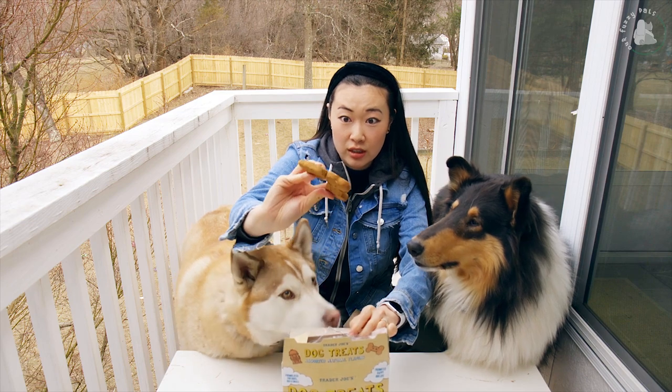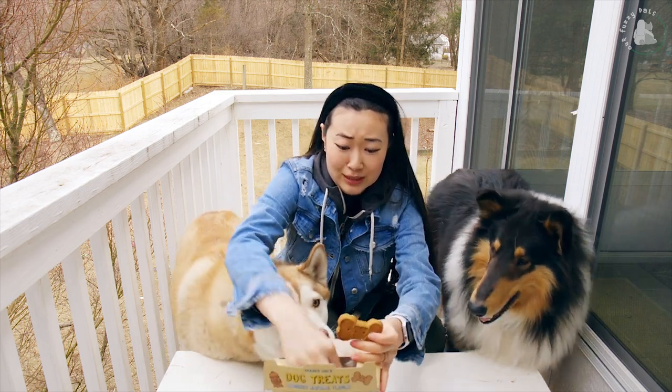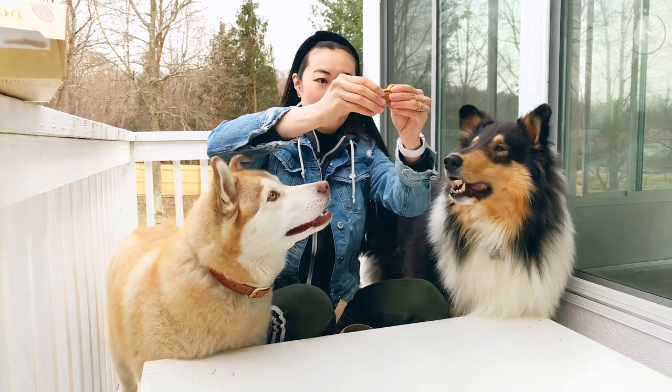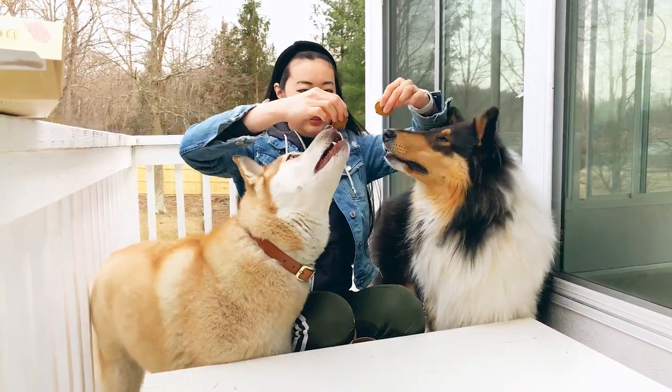These are huge! I'm gonna break it up because we're doing a lot of treats today, and I don't want them to get an upset stomach. I'm gonna break this in half. Mmm, smells good. Does it smell good? Try it.